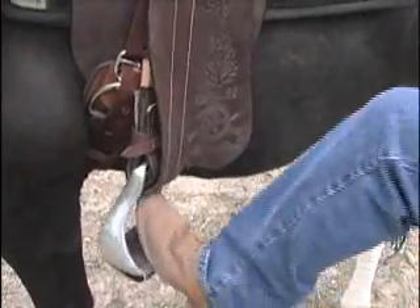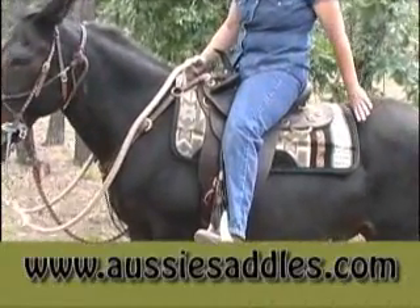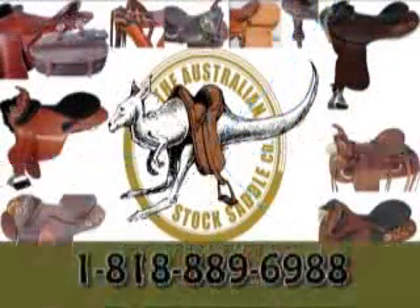All these saddles, along with much, much more, can be found on the Australian Stock Saddle Company website at www.aussiesaddles.com. Or to speak directly with Colin about customizing a saddle to fit your needs, give him a call at 1-818-889-6988.